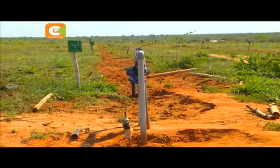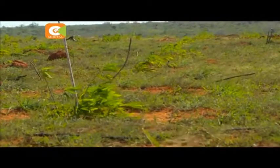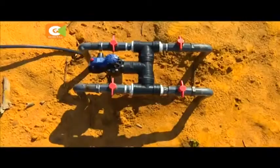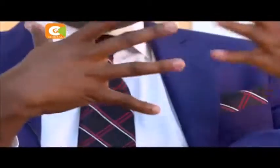A quarter of an acre here went for $8,000, or just about 800,000 shillings, with an acre costing close to 3 million bob. And that is the cost of the land, the cost of all the infrastructure that we put in place to support the plantation, and the management aspect. We don't charge any extra for management.